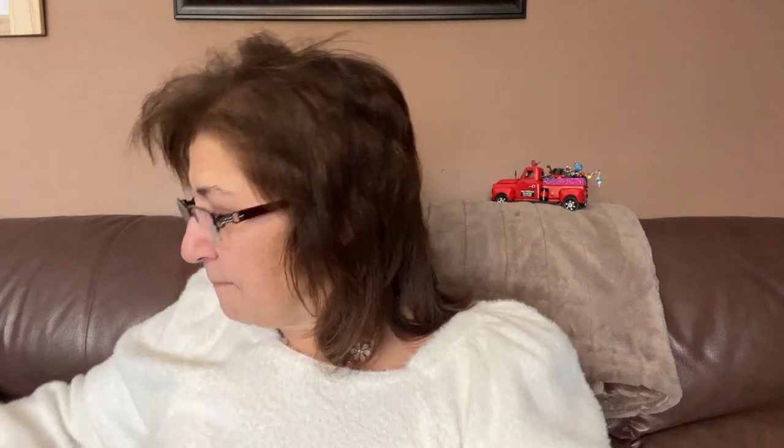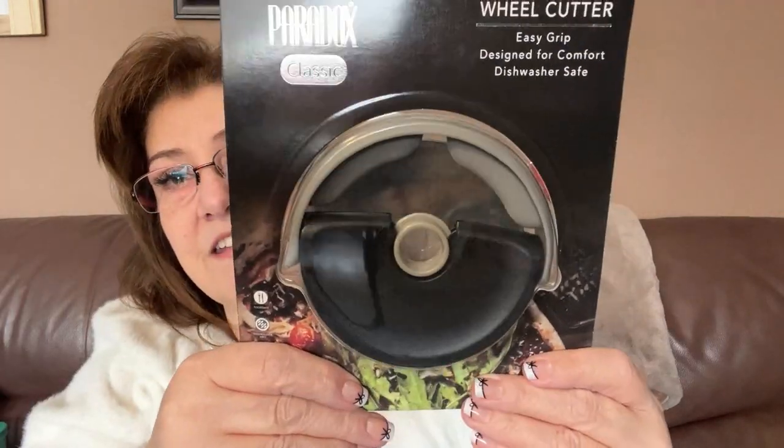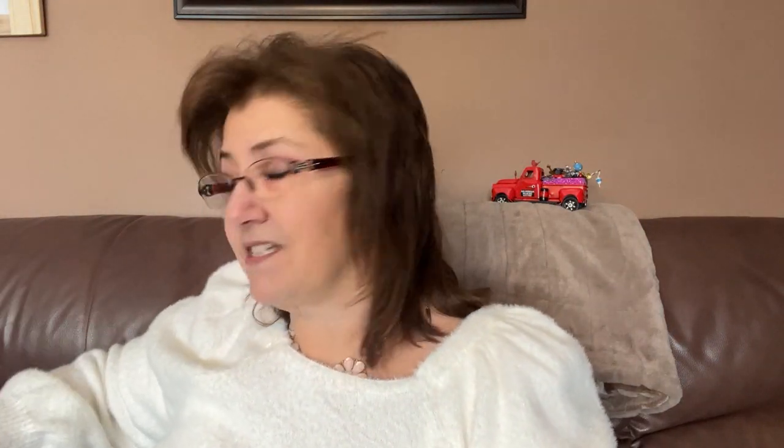I also picked up this pizza wheel cutter by Paradox Classic — easy grip design, dishwasher safe. It looks really cool. I've never used one quite like this before — the handle is minimal and the wheel sits underneath. I've never heard of the brand but hopefully it'll work well!